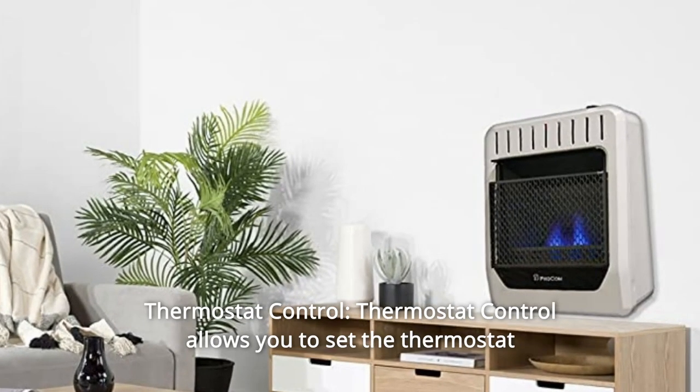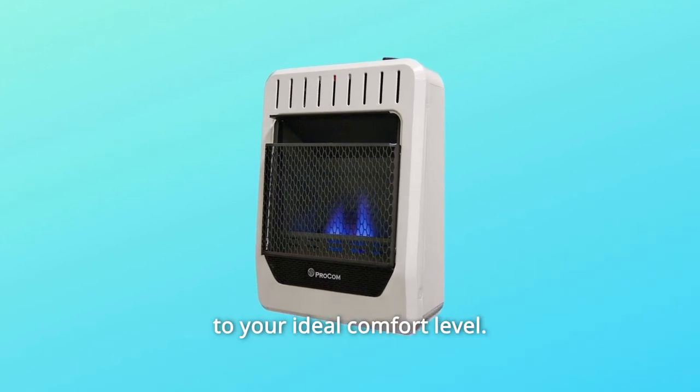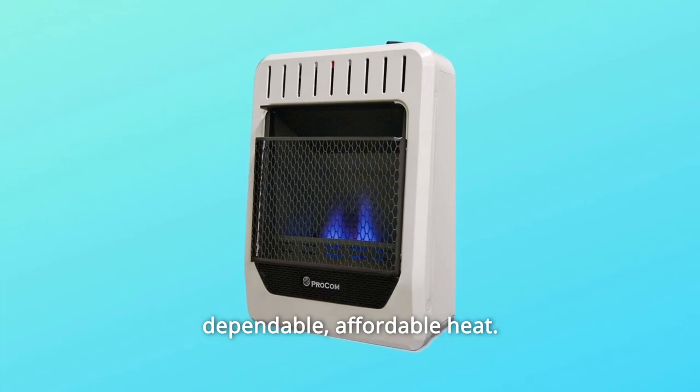Number 6: Thermostat Control — Thermostat Control allows you to set the thermostat to your ideal comfort level. Just one push of the button to enjoy a great source of dependable, affordable heat.